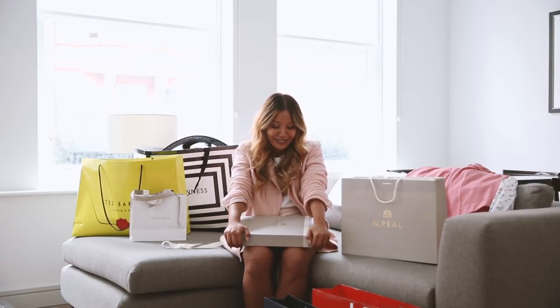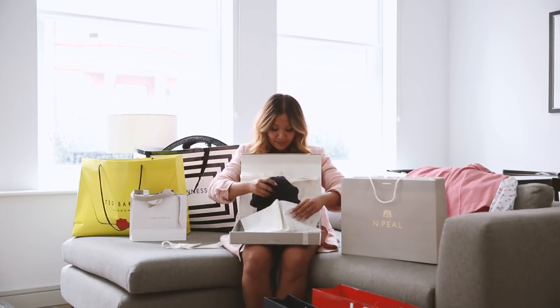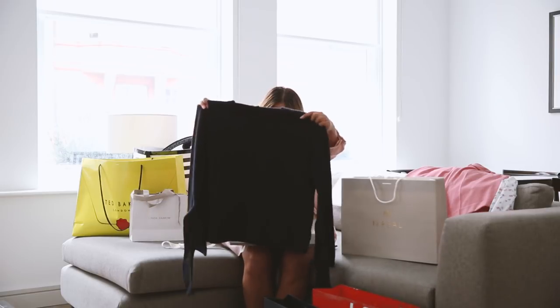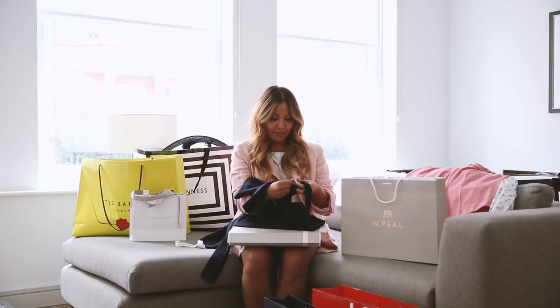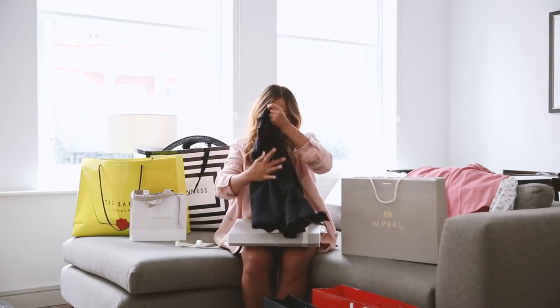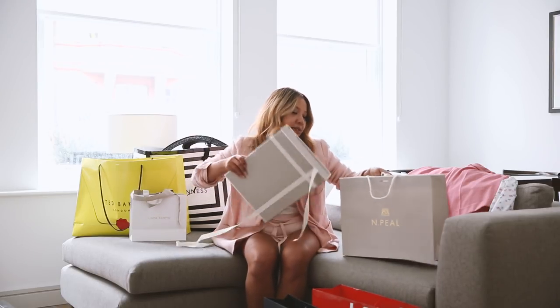The next item that I got is from N.Peal. I bought one of their sweaters last winter and loved it so much — the cashmere is just so beautiful on. Even though it's going to be summer, London can still be a little bit cold. So this will be a really nice light sweater. It is my beautiful navy cashmere sweater and I'll probably take it when I travel because it's really light, just for one of those cold nights. On the sleeves it's got a little string and it's kind of bell sleeve — really, really cute on. I love this so much.